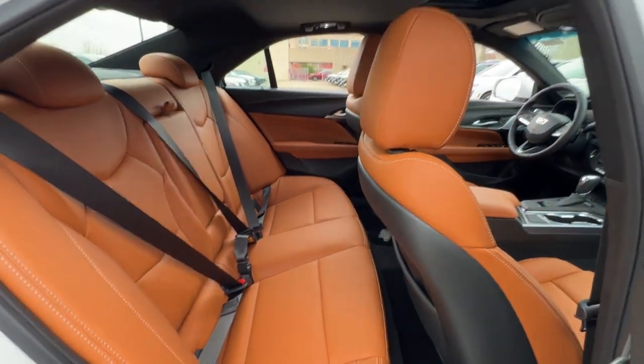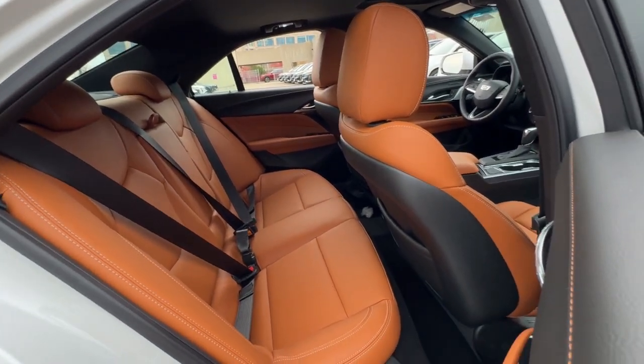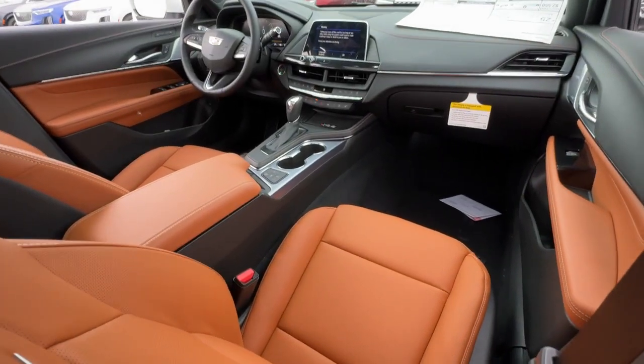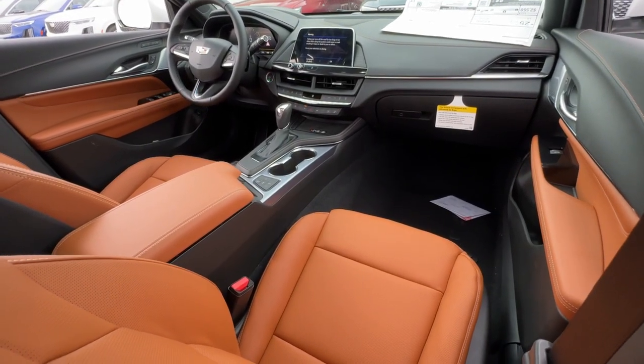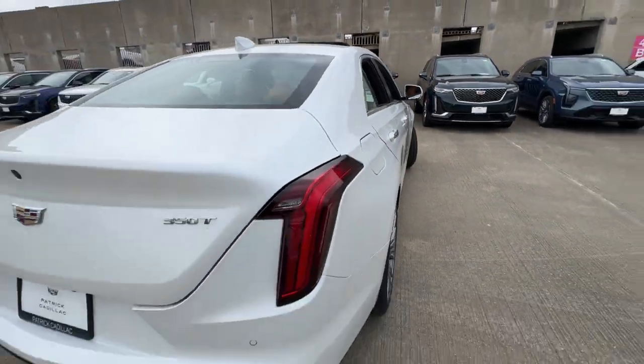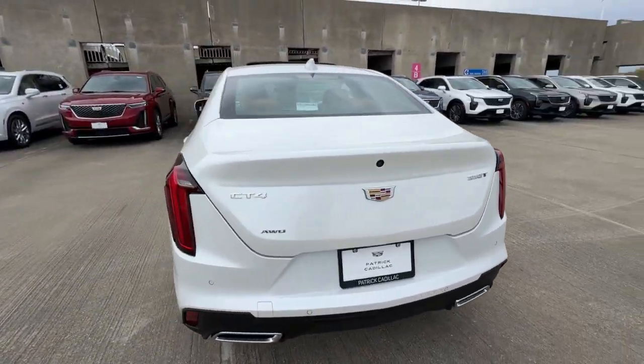These are just some of the great options this vehicle comes with: heated steering wheel, head-up display, Apple CarPlay and/or Android Auto, pre-collision system, navigation system, keyless entry, heated driver's seat, sunroof/moonroof, premium sound system, and satellite radio.